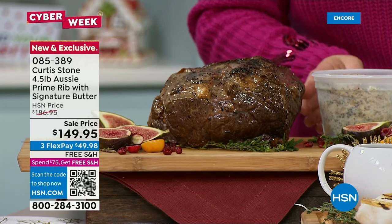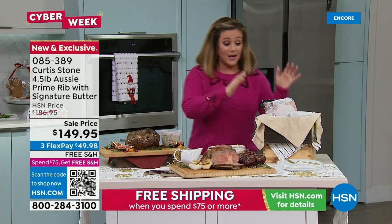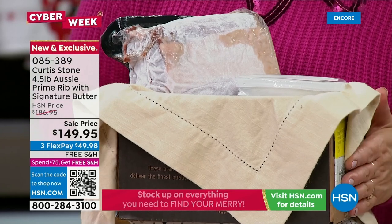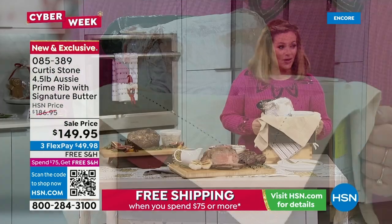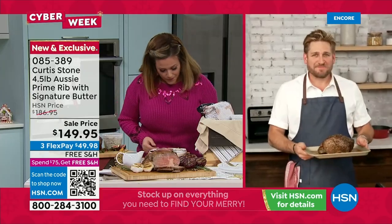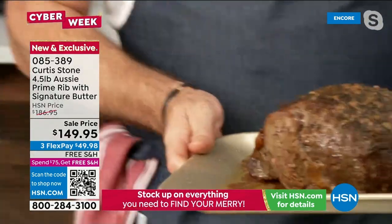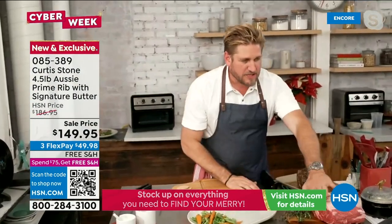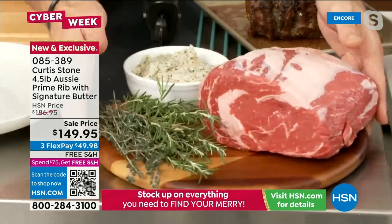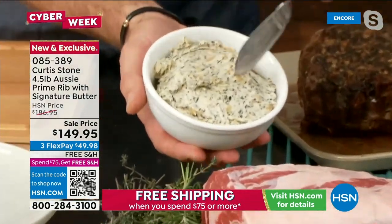The prime rib comes blast frozen and vacuum sealed — so you have something in your freezer ready to go for when guests arrive. Sale price with FlexPay is $49.98 on any debit or credit card. It's the ribeye steak done as a roast — a beautiful little pocket of fat keeps it very moist. You're also getting a full pound of the incredible herb butter.